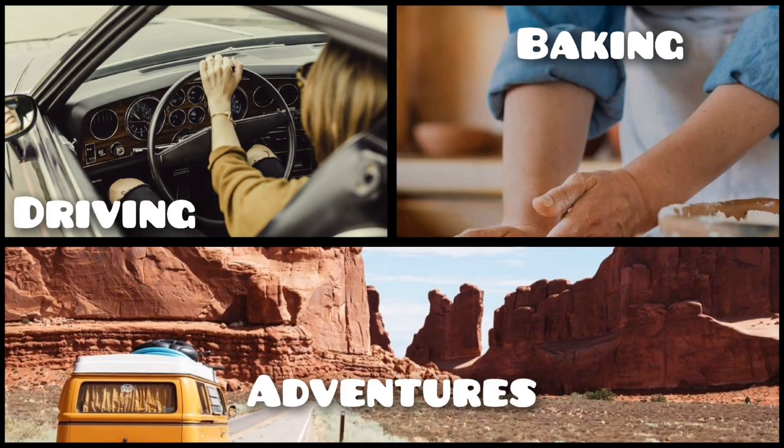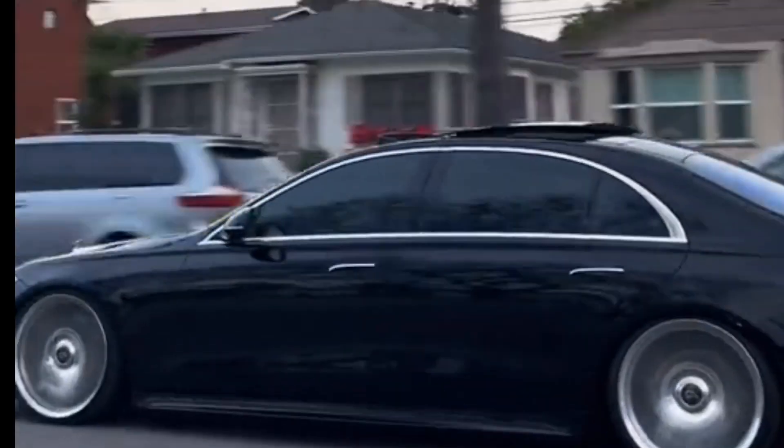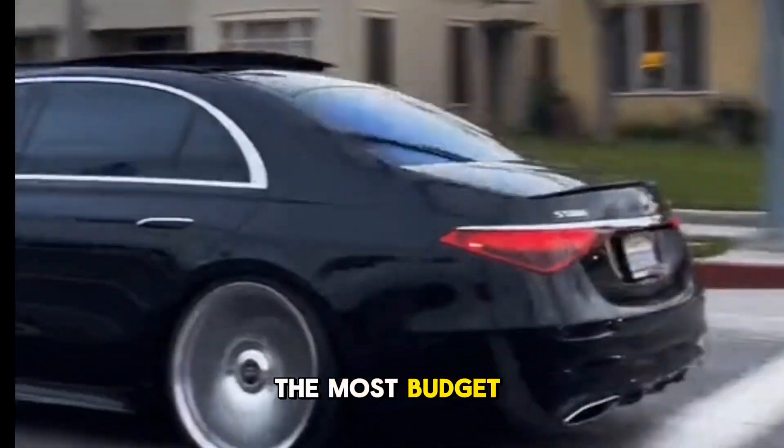Exploring six budget-friendly to high-end methods for enhancing your car's stance. First: cutting coil springs — the most budget-friendly method. The only disadvantage is the bounce, as the play of your coil springs